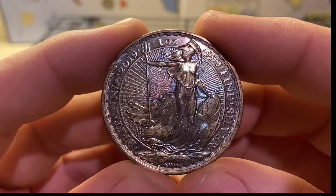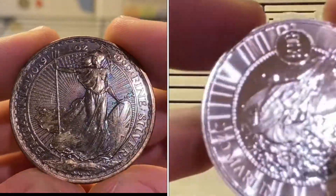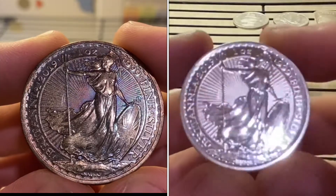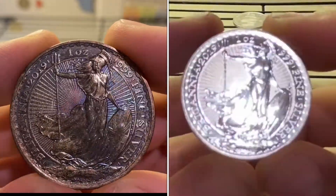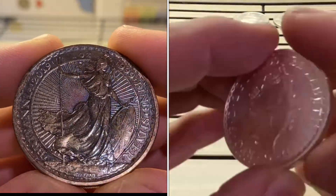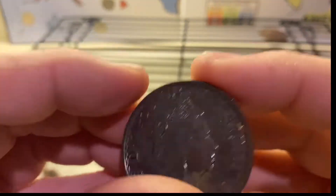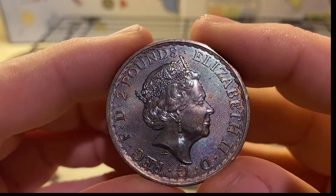So this is what you do with your milk-spotted silver, guys — tone it. Look at that. Wow.